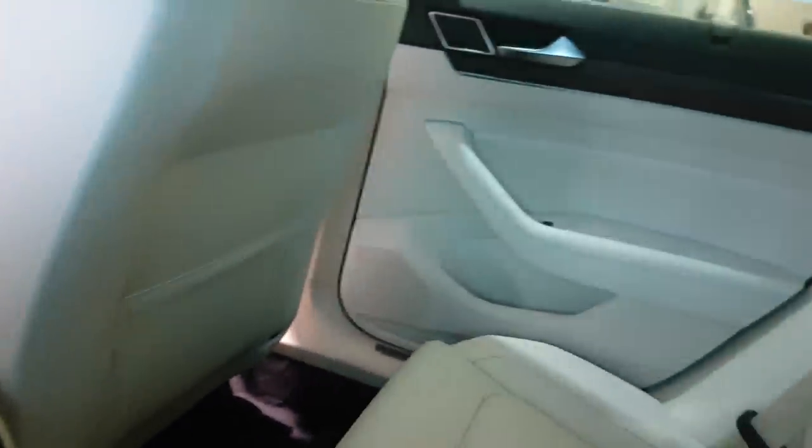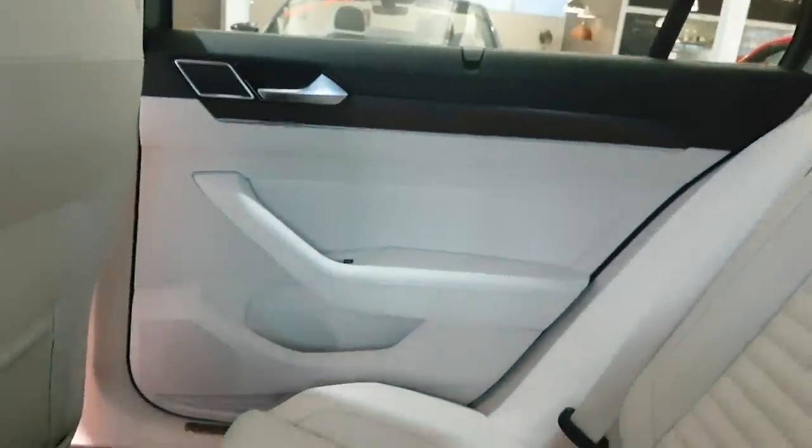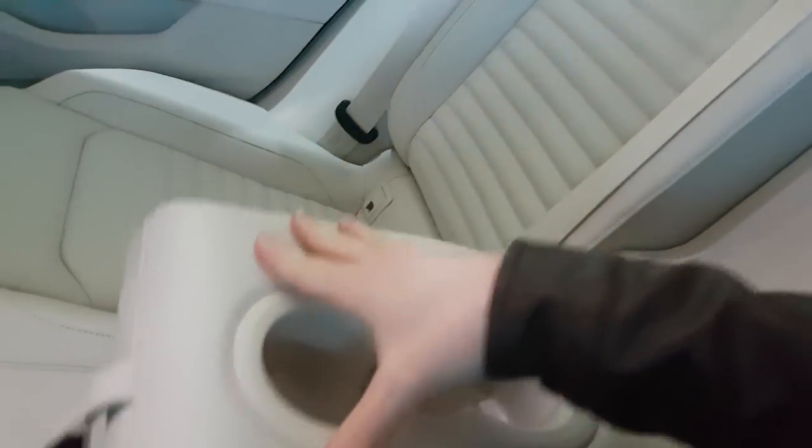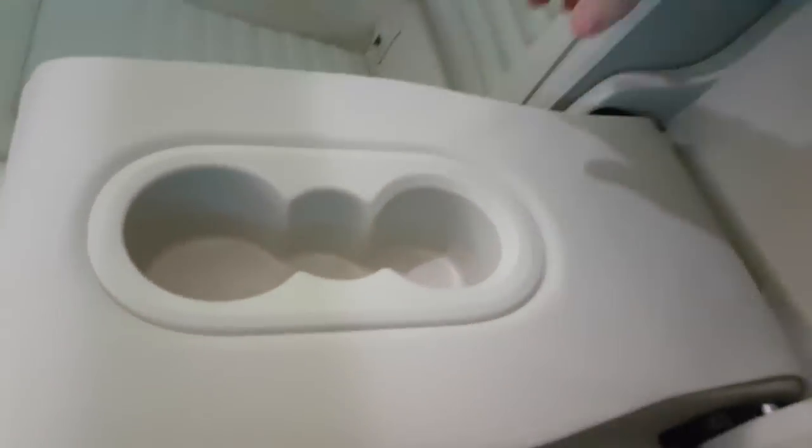I like it so much, this white interior. I think my next car will be with white interior, because it's so beautiful. Look at how the doors look — so nice. And look at this beautiful seat, leather, white seat, so nice.